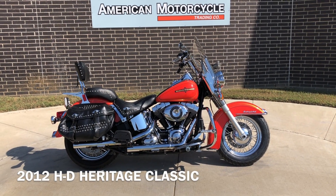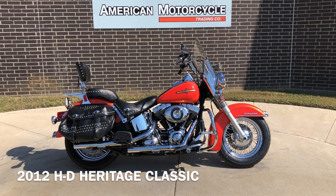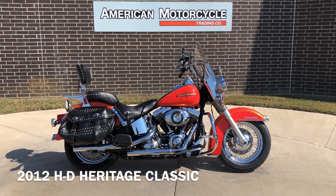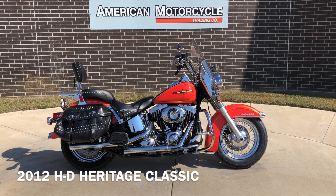Howdy folks, this is Rusty with American Motorcycle Trading Company here in Bedford, Texas. We've got a 2012 Harley-Davidson Softail Heritage Classic, and this is going to be one of our certified pre-owned motorcycles.